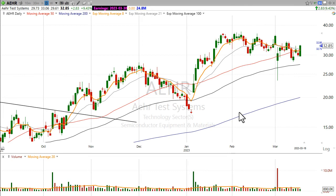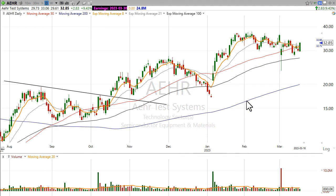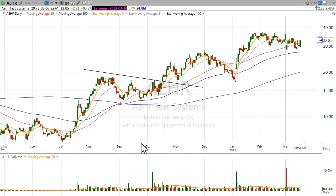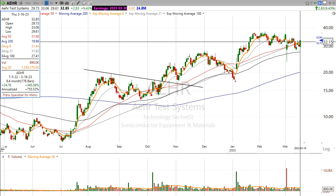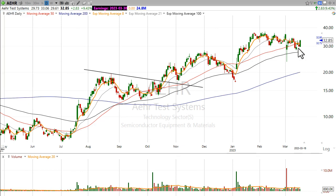Now AEHR isn't really kind of a household name — it's not like AMD or Nvidia or something like that — but this stock has been strong for a while. If I zoom out here, you can see how it's had a pretty nice uptrend since July of last year. July of last year to now, almost a 350% run, and I think it still has room to move.